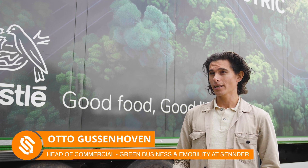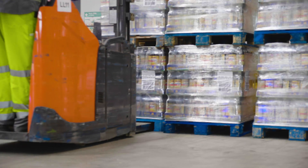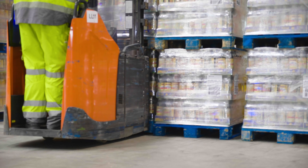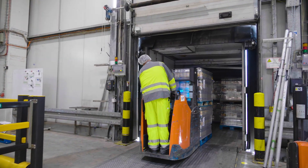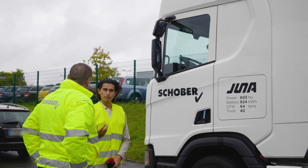Together with Nestlé, we've been able to unlock cost-effective electric transportation operations. We've leveraged the network of Sender to combine loads of two different shippers, as well as matching the appointment times of the facilities to support the working shift of the driver.